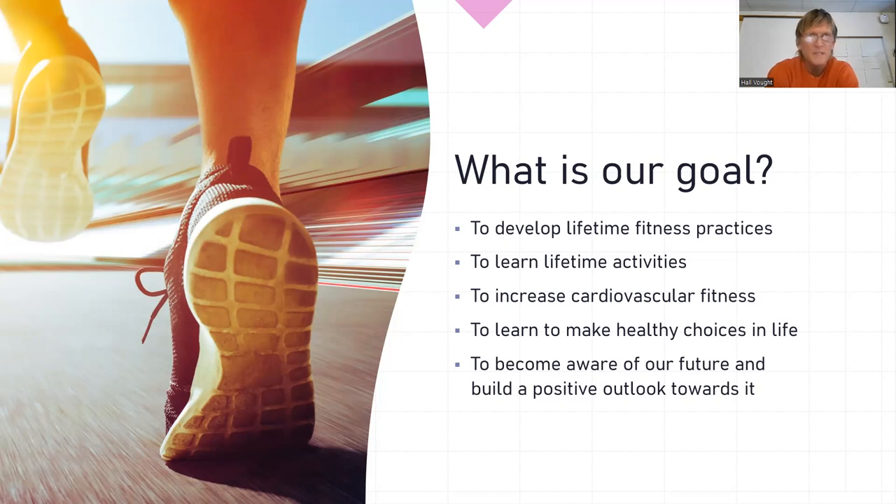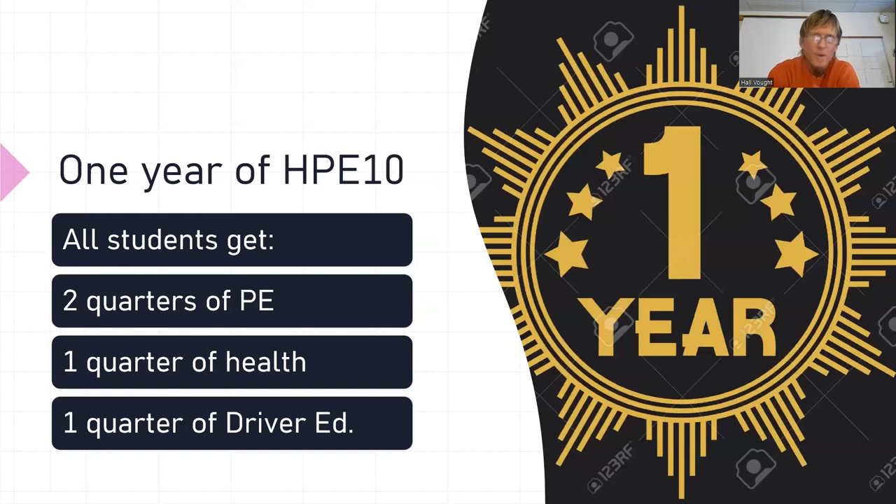Volleyball will always be played at businesses, on the beach, and everywhere we go. Volleyball seems to be very popular. So we cover volleyball, lifetime stuff, ping pong, and some other things that are considered lifetime sports, along with a lot of running.